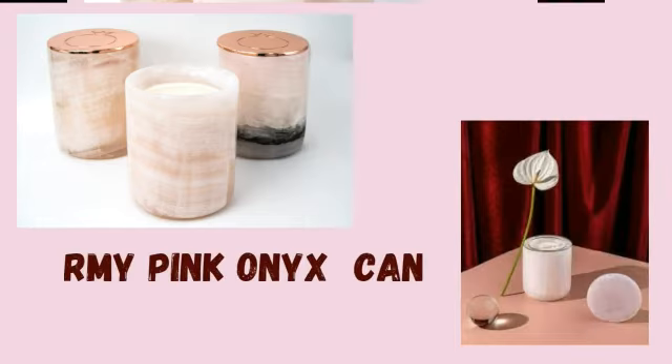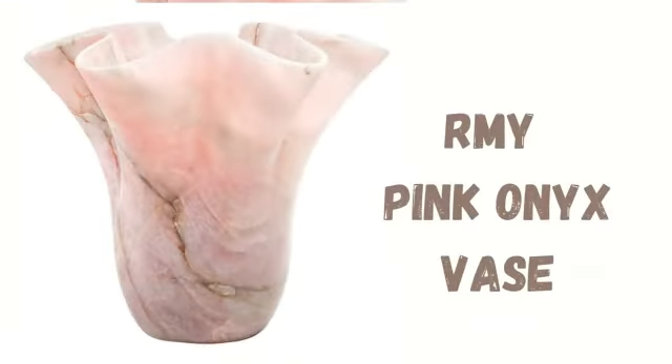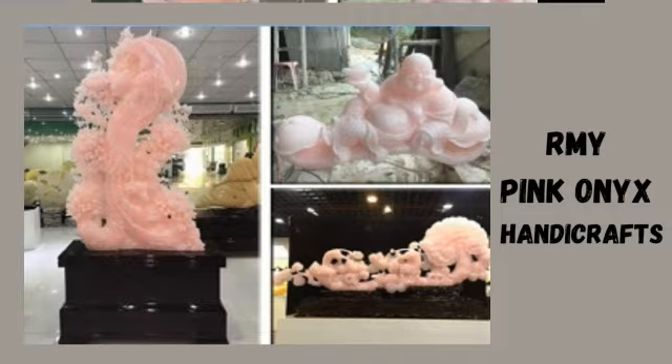Pink Onyx Bathtub. Pink Onyx Candle Holder. Pink Onyx Countertops. Pink Onyx Face. Pink Onyx Clocks. Pink Onyx Handicrafts.